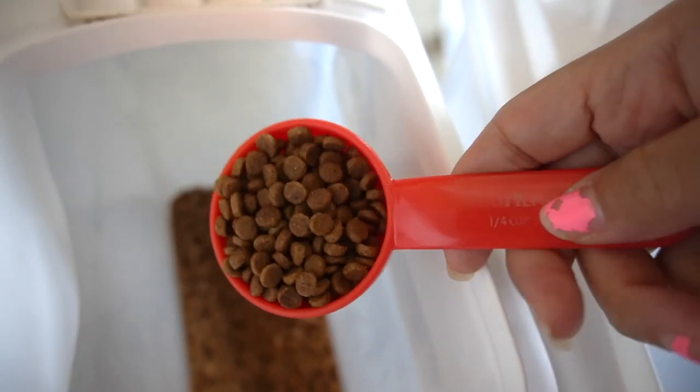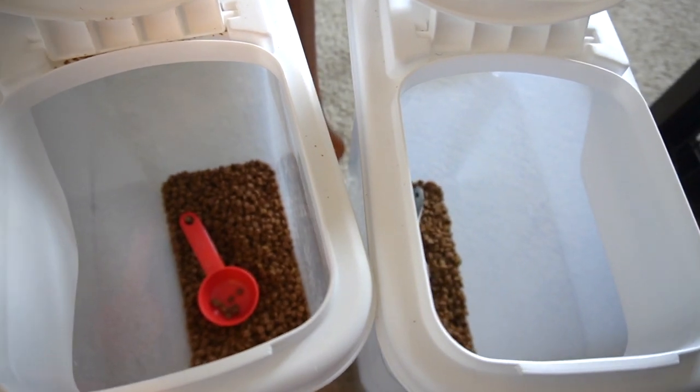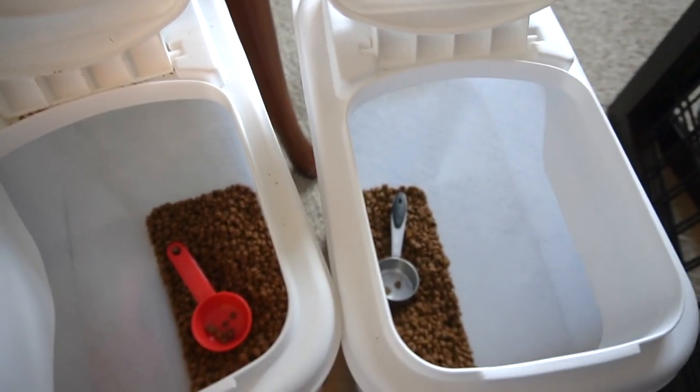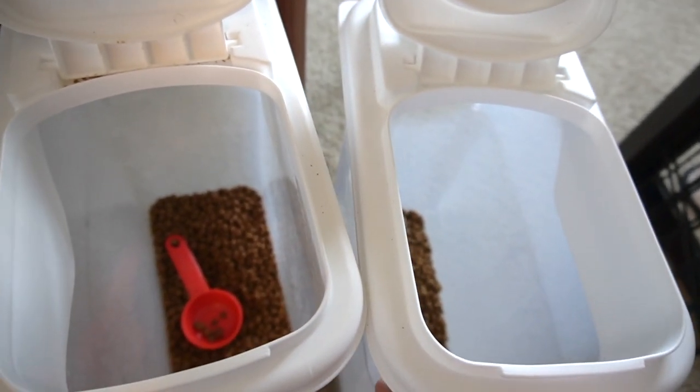You're probably asking why two different brands. Yorkies are very, very picky and they get bored of the food. So I do maybe one week Science Diet, one week Royal Canin.